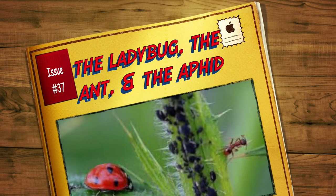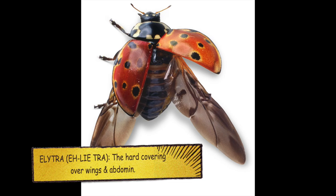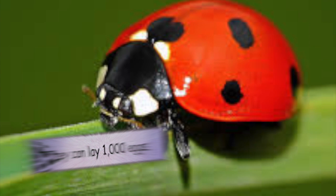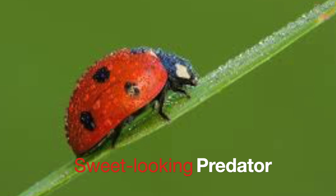The ladybug, the ant, and the aphid — also known as ladybird. Elytra: the hard covering over wings and abdomen. The elytra open to expose their wings and off they go. They can lay 1,000 eggs. The number of spots does not tell their age. You can even buy them online. Sweet looking predator. And they come in all kinds of colors.